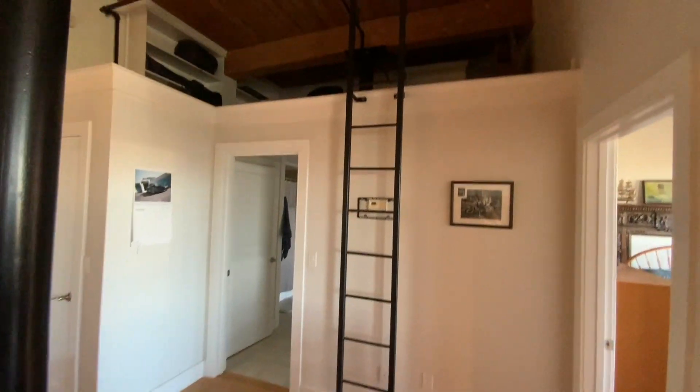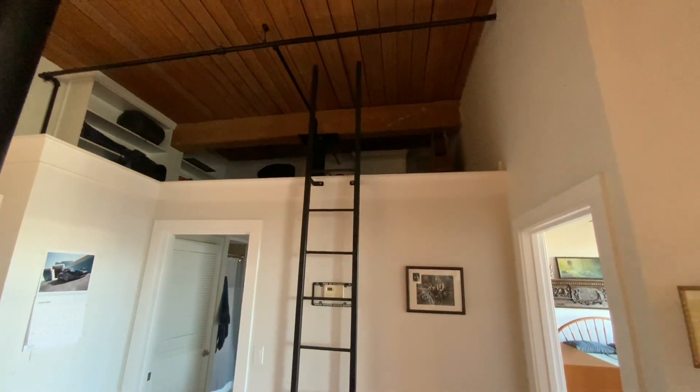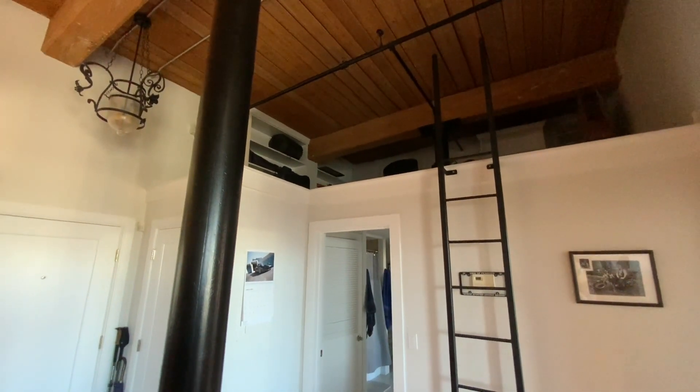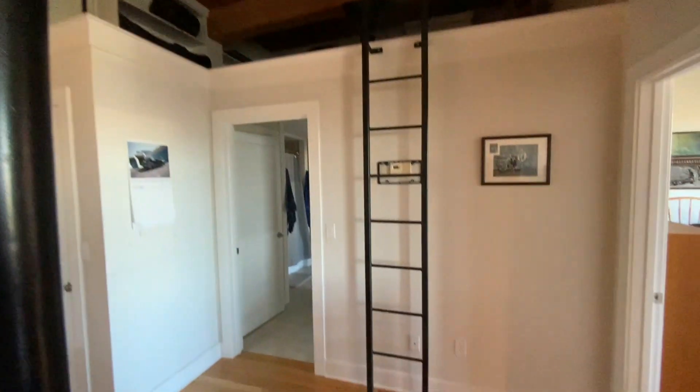I have a loft for storage. I've got a bunch of more guitar cases up there, my skis which I'll bring down, and snowshoes.